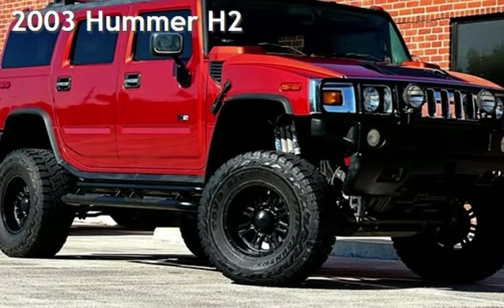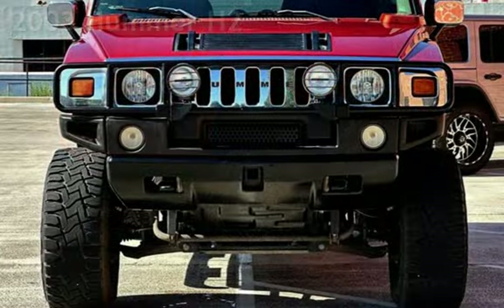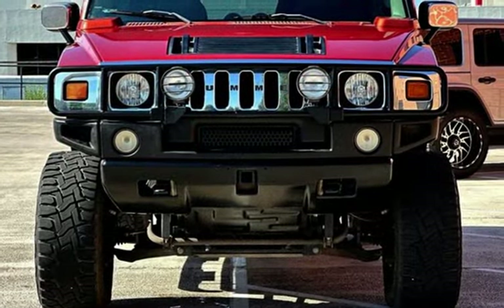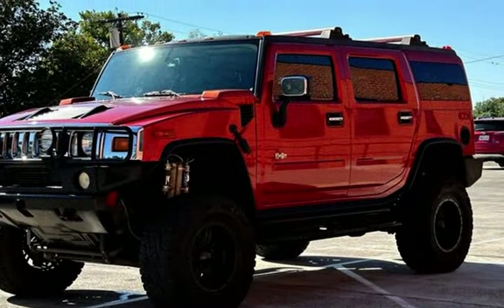Presenting a pre-owned 2003 Hummer H2. This four-door SUV has an eight-cylinder, 6.0-liter V8 engine, with four-wheel drive and an automatic transmission.